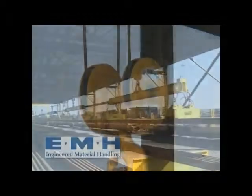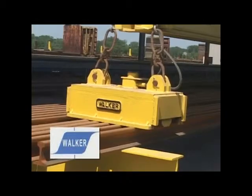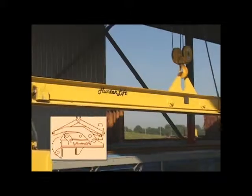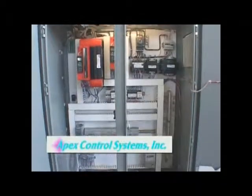The manufacturer of the hoisting equipment was EMH. Walker Magnetics furnished the magnet systems. Hunter Lyft built the interlocking magnet beam systems. And Apex Controls did the electrical controls, PLC, and programming.